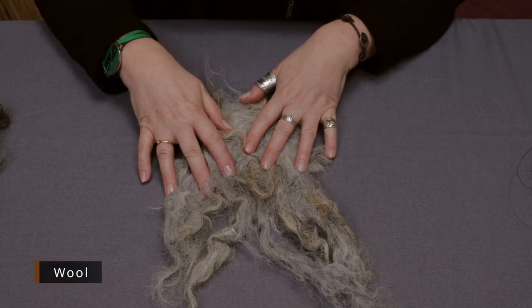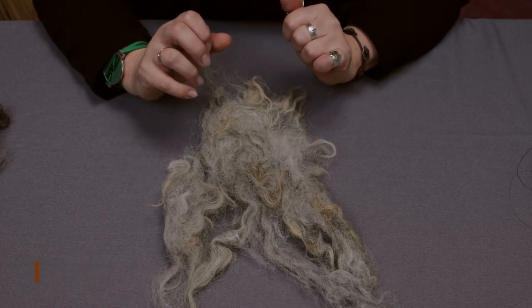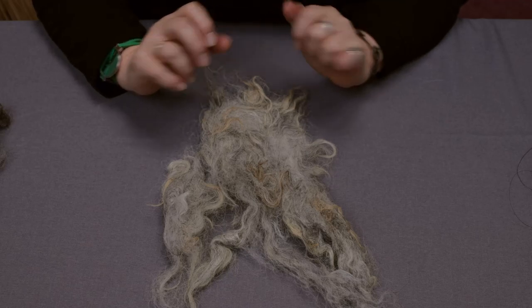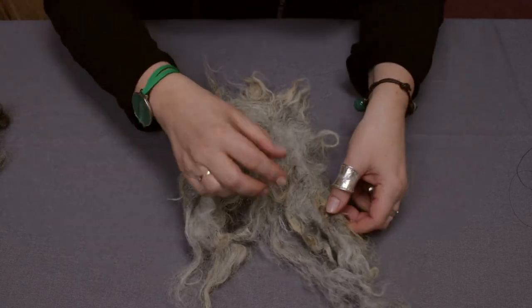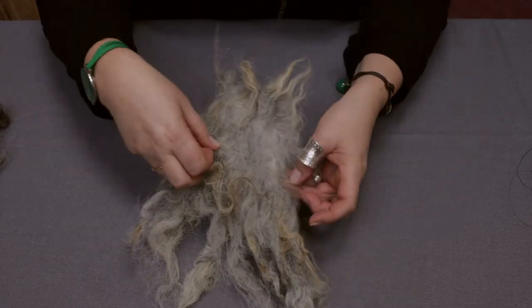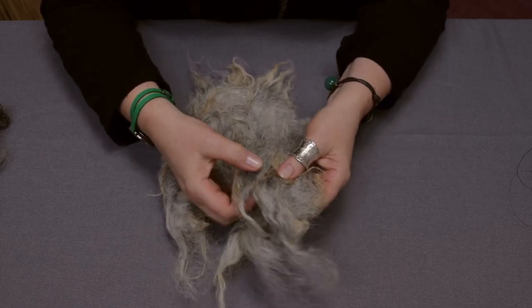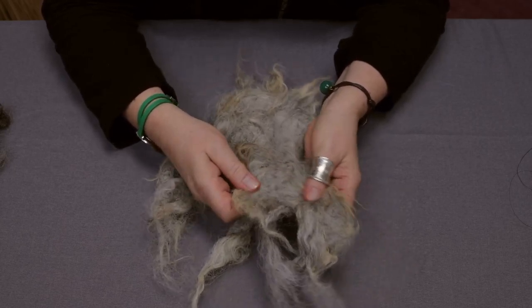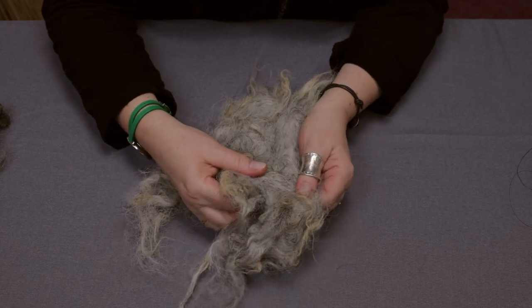And here we can see wool. This wool has been sheared from sheep Wrzosówka. This is a primitive breed of sheep and it comes from Biskupin Archaeological Museum in Poland. As you can see, the wool and hair are glued together with a little bit of dirt, and such wool required processing before it could be used as a fiber for textile production.